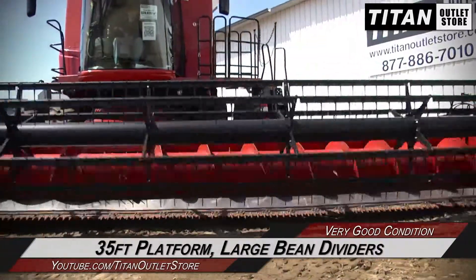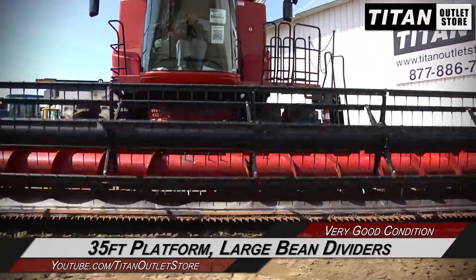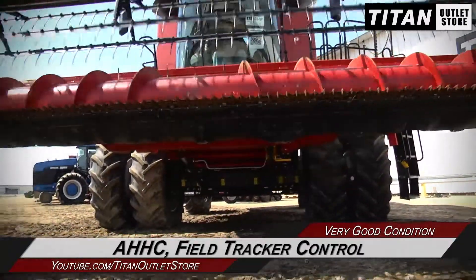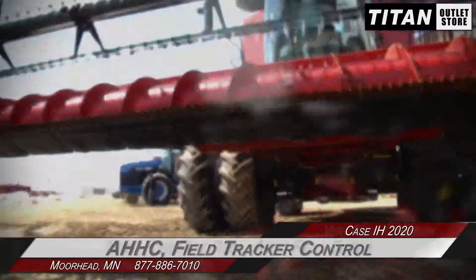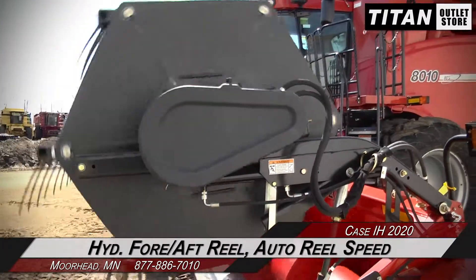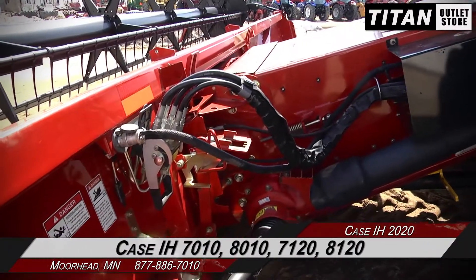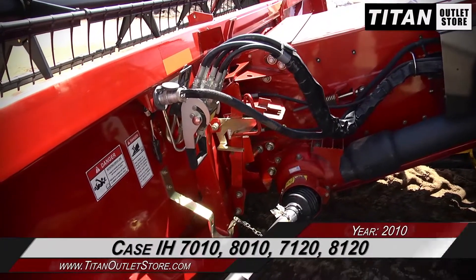This 2020 has a 35-foot platform with large bean dividers and features auto header height control and field tracker control, along with hydraulic fore and aft reel adjustment and auto reel speed.